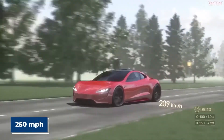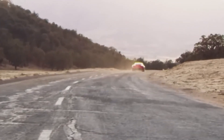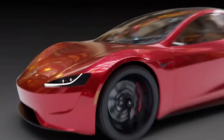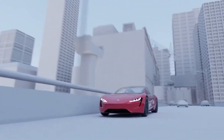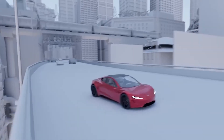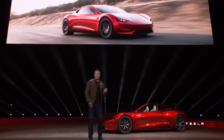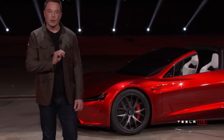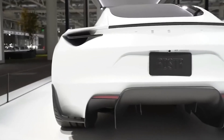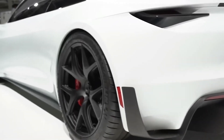The next-gen Tesla Roadster will compete initially with rivals like the Maserati GranTurismo Folgore and the Fisker Ronin. By mid-decade it will also face exciting new electric cars like the Polestar 6 and the Chevrolet Corvette Electric. That is all the information we have about the Tesla Roadster — let us know in the comments what you think about this great-looking and fast electric car.